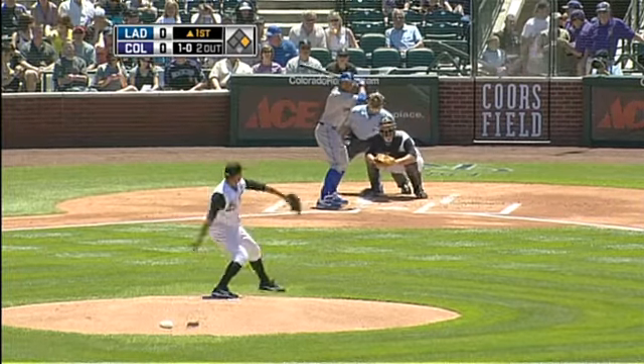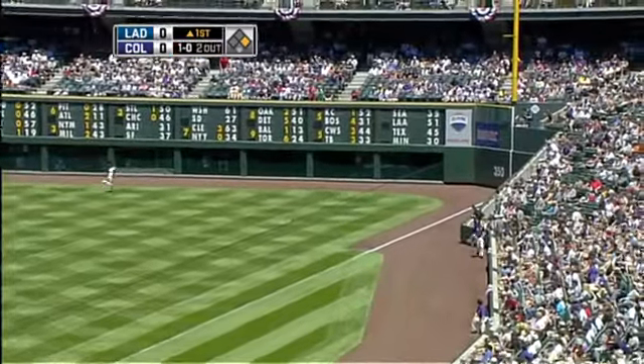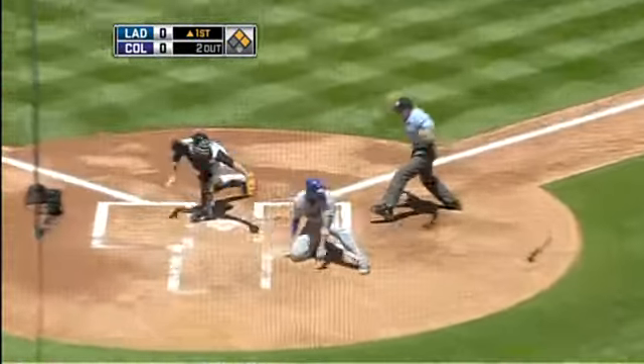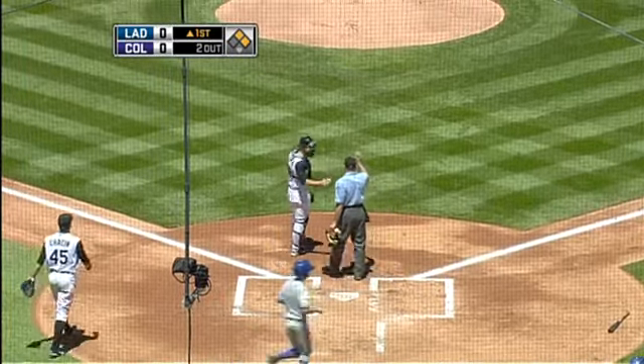On a one ball, no strike count with the outfield shaded, the ball is pulled inside the right field line just the other way the defense had been set up. The relay is in and the runner is on his way to the plate — he will make it as he slides across just ahead of the throw on a double to right.